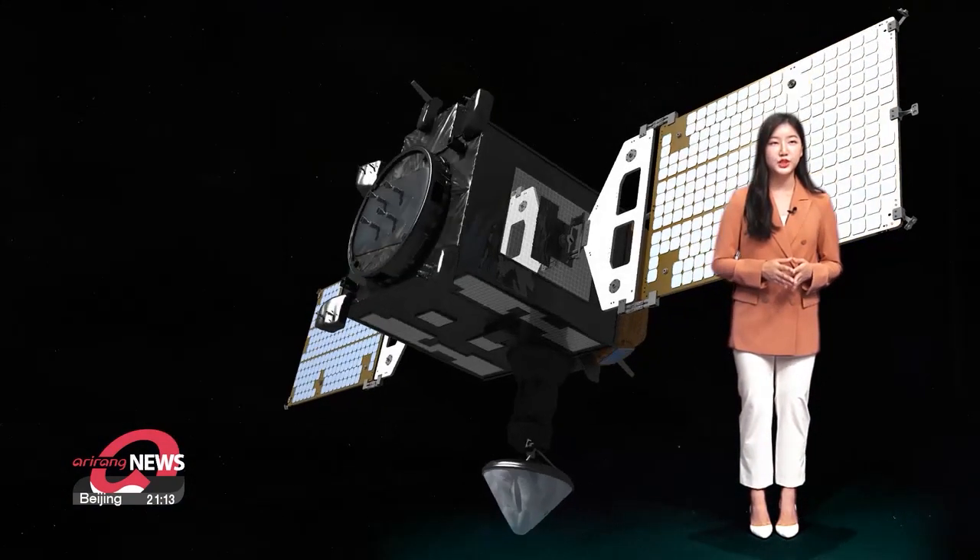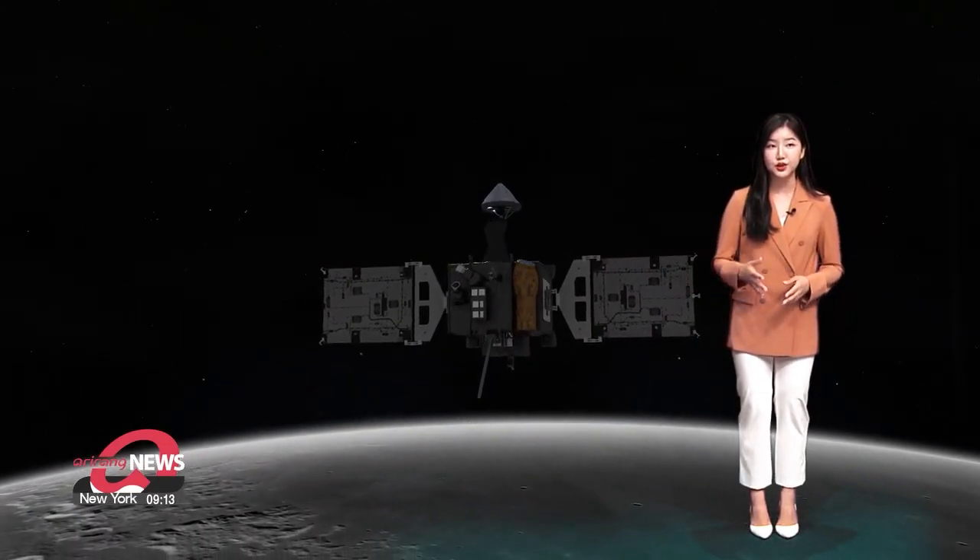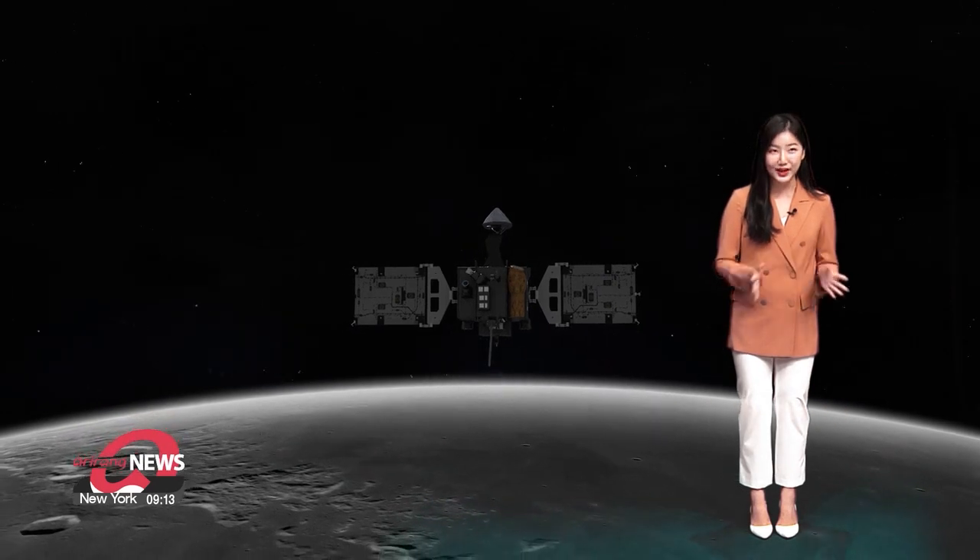The KPLO aims to reach orbit 100 kilometers above the lunar surface by late December this year, from where it will conduct a range of studies.